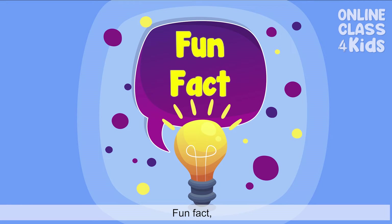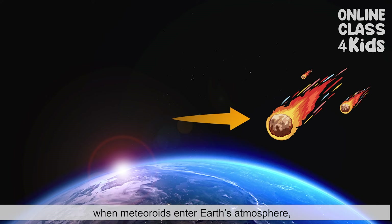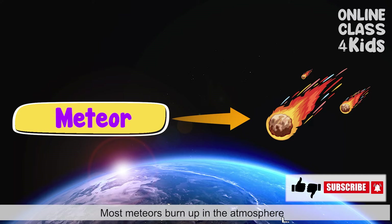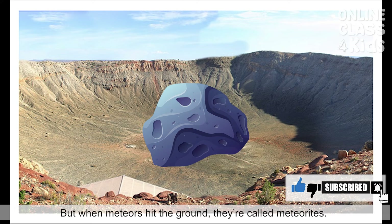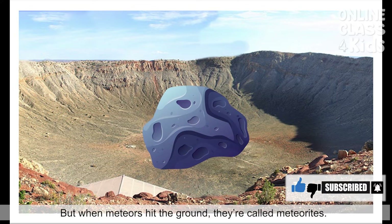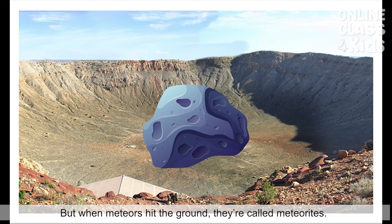Fun Fact: When meteoroids enter Earth's atmosphere, they are called meteors. Most meteors burn up in the atmosphere and never hit the ground. But when meteoroids hit the ground, they are called meteorites.